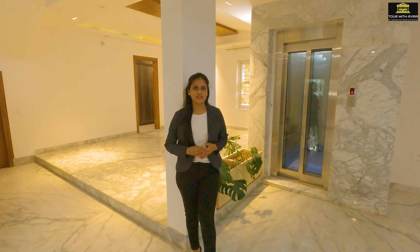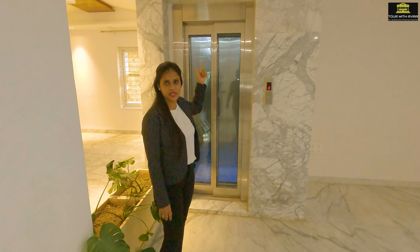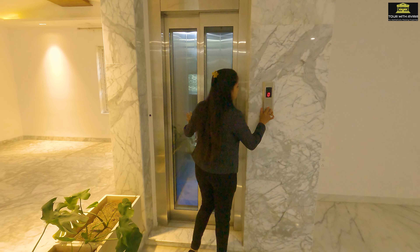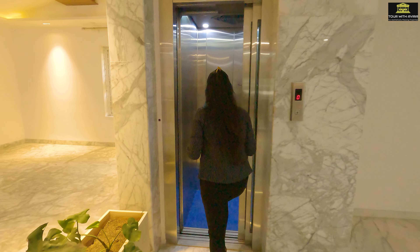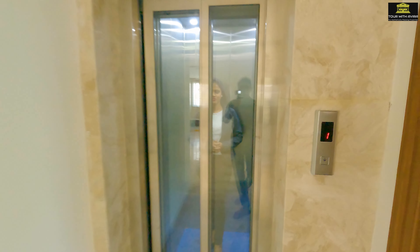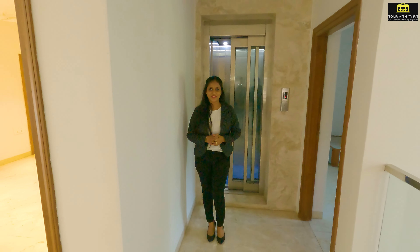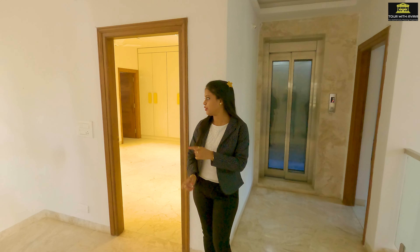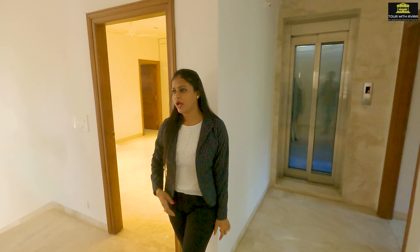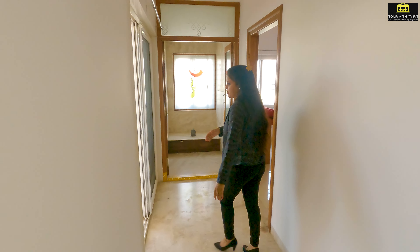As mentioned earlier, this villa has a private lift which is connected to the first and second floor, so let's go using this. Now I'm on the first floor of this house. On the first floor we have three bedrooms — bedroom number one, bedroom number two, and bedroom number three — and we have a puja space and also an attached spacious balcony.